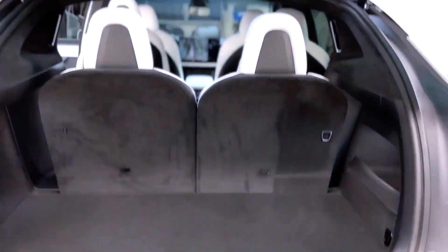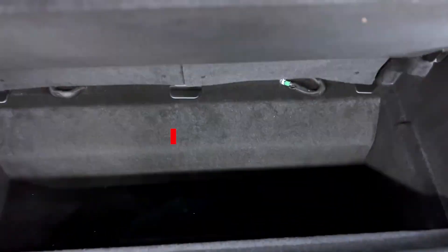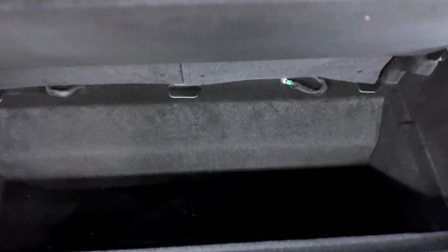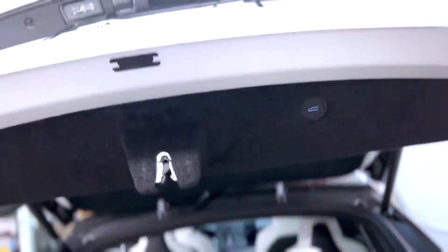Looking at the trunk, it has 88 cubic feet of space with the rear seats folded up. Under here, you have another 12.6 cubic feet, which is about half the volume of a large refrigerator. So you have tons of storage space back here, with lights on both sides and another light up top. To close the trunk, you have a button, or you push it on the screen inside the car.